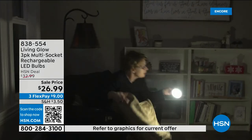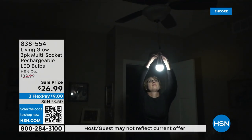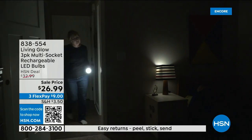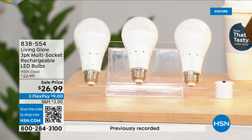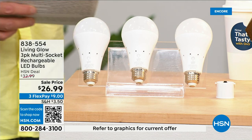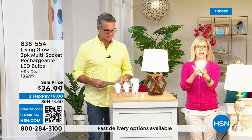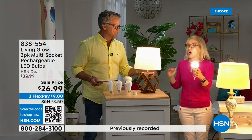These bulbs are shatterproof, use 80 percent less energy, and pay for themselves. The built-in battery means you will never be in the dark. Everyone gets a three-pack today. There's also a dimming switch to change from bright daylight to a softer light. These are made by Living Glow — they came to HSN in 2019 and have sold over 2.5 million bulbs, making this their best-selling bulb.